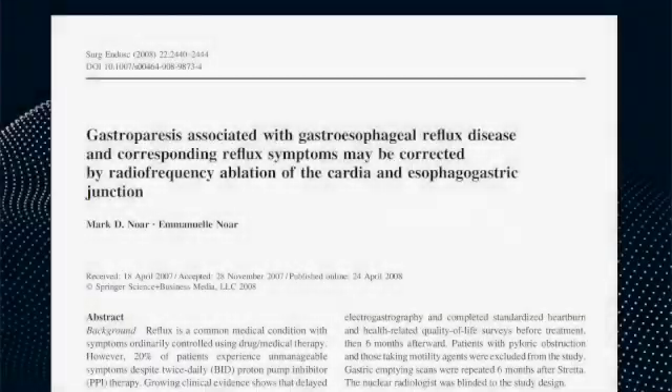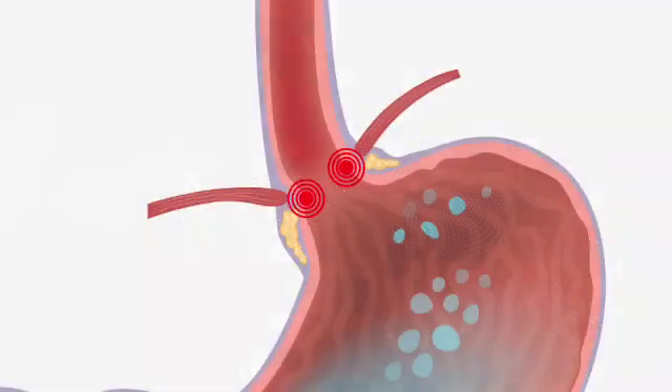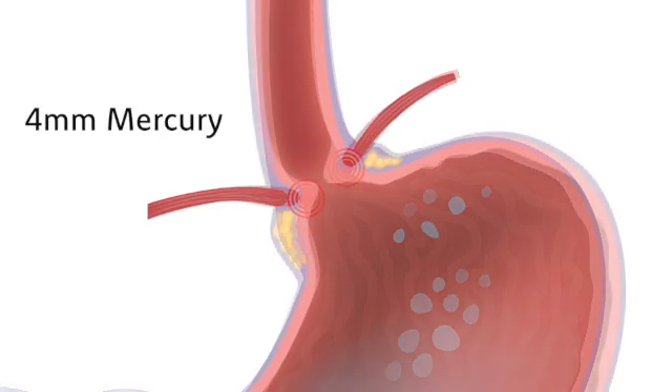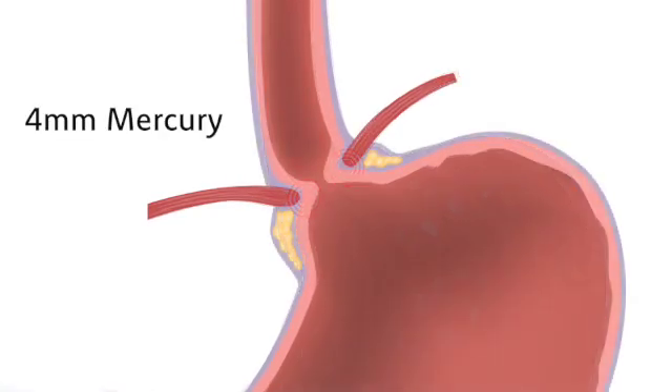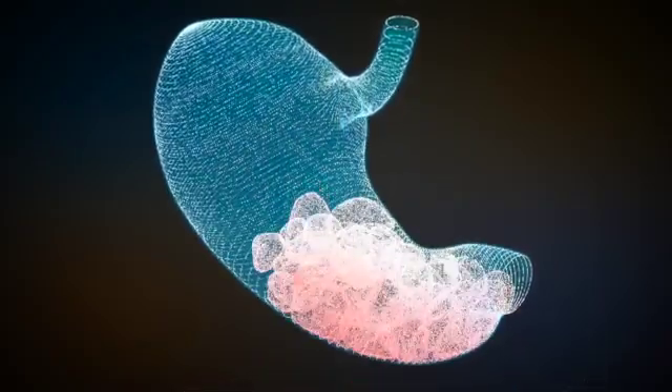Published research shows that this particular type of reflux-related gastroparesis will resolve 85% of the time following correction of GERD by treatments like the Stretta procedure or Nissen fundoplication. That is because once the LES regains its strength, its pressure will always be 4 mmHg stronger than the gastric pressure gradient, and the stomach will resume normal pressure and contractions, returning the emptying time to normal.